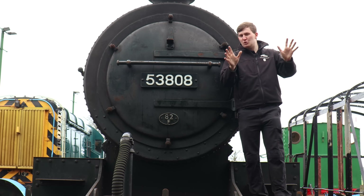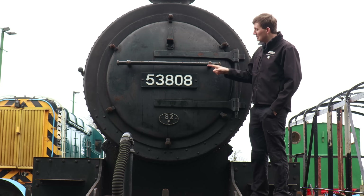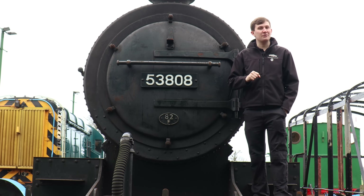All the locomotives now had a new number, and BR actually took a leaf out of the LMS book by adding the number plate and shed plate onto the smoke box door of the locomotives.